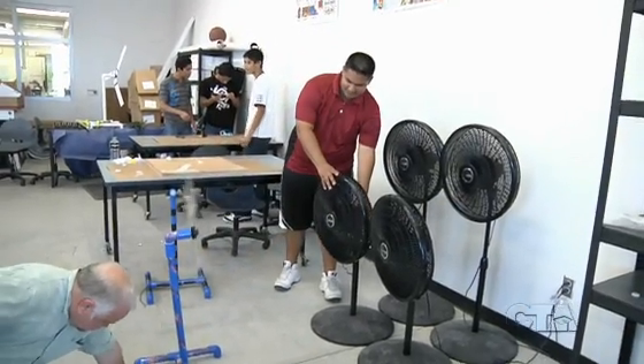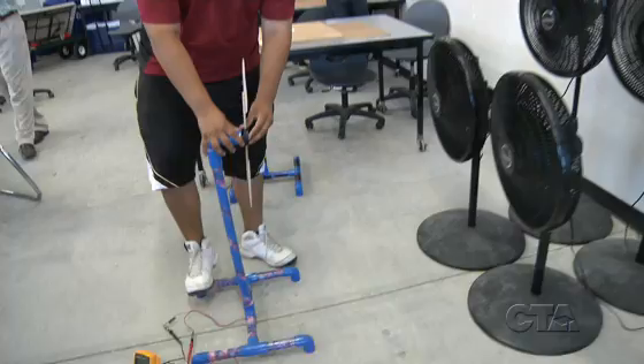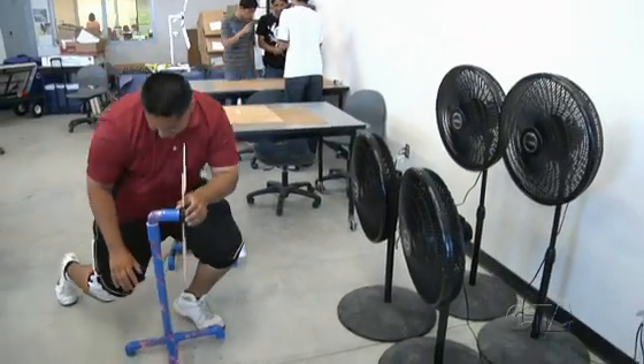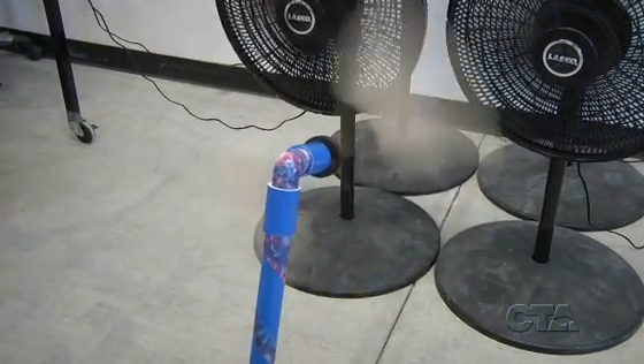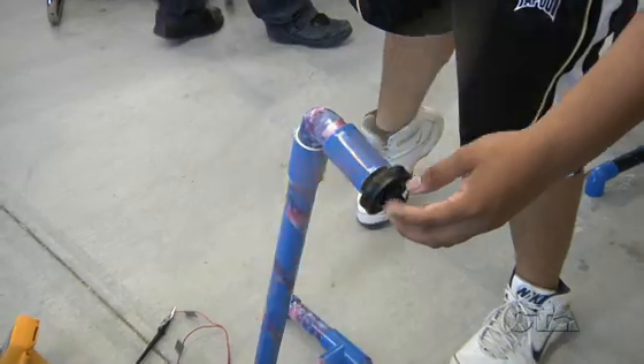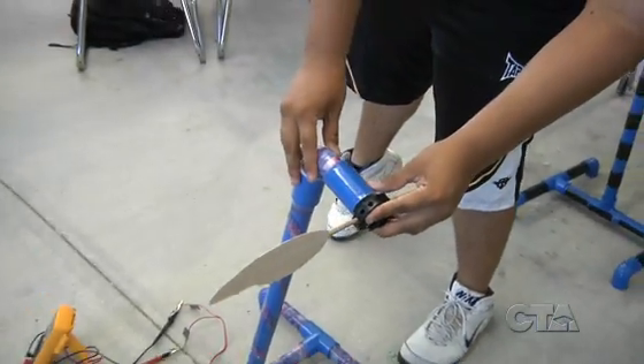Building the windmill was really fun because it was all hands-on. First, we started with a lot of research on blade design — a lot of steps just to make a single blade, a lot of prototypes. The blades have to be perfect: the angle and a certain pitch. Blades have to be the same pitch or they won't generate any speed, which will cause them not to generate electricity.